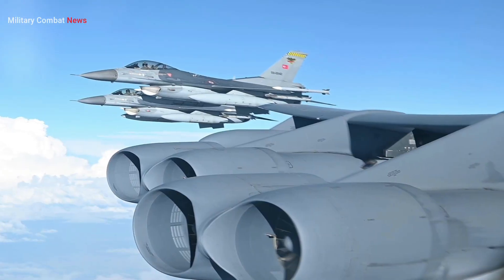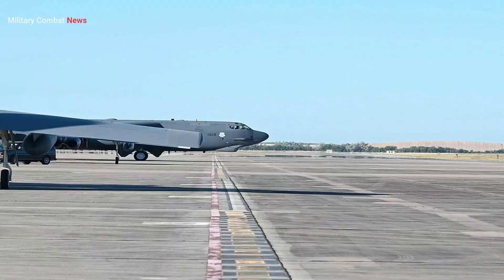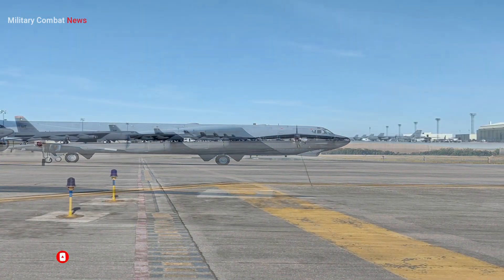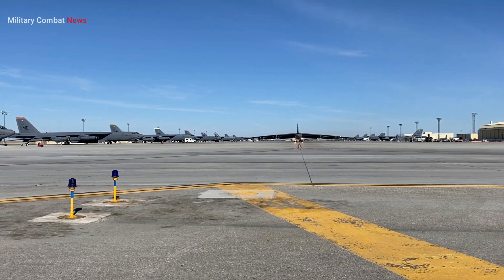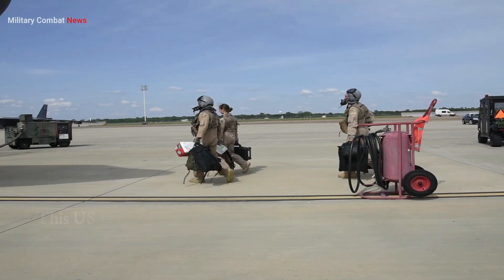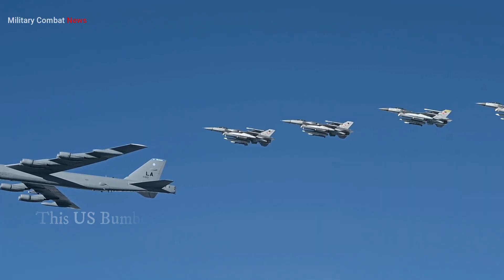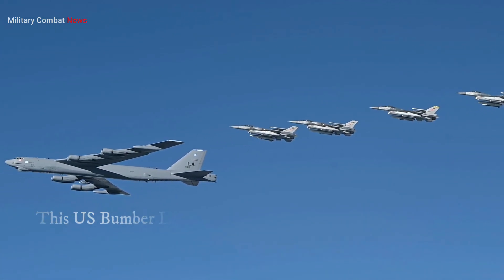This is why the United States giant bomber aircraft requires eight engines to take off. The use of multiple engines on certain giant bombers is primarily driven by the need for increased thrust and enhanced performance during takeoff. While there may not be a specific US bomber that currently utilizes eight engines, we can discuss the general reasons for employing multiple engines on large military aircraft.